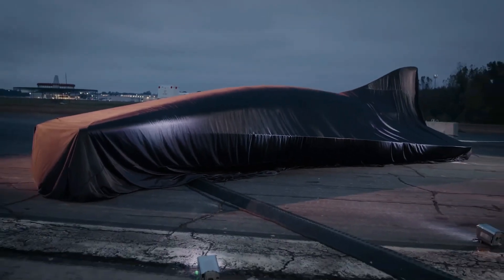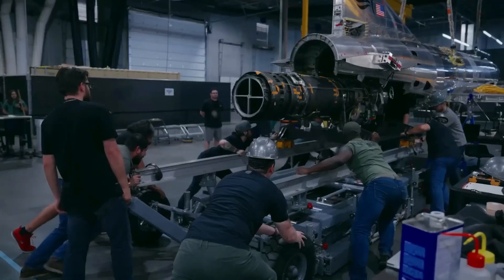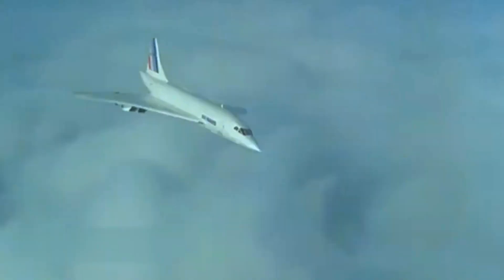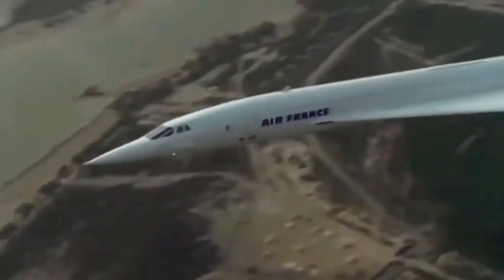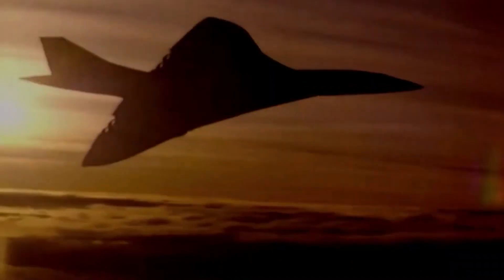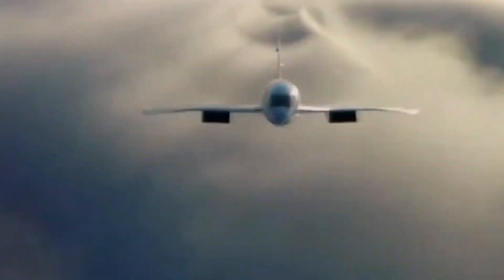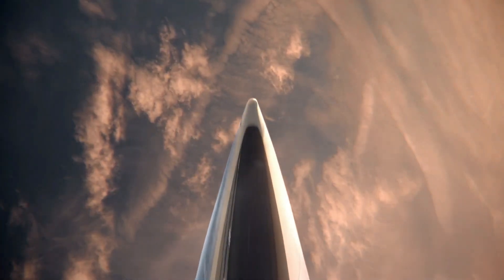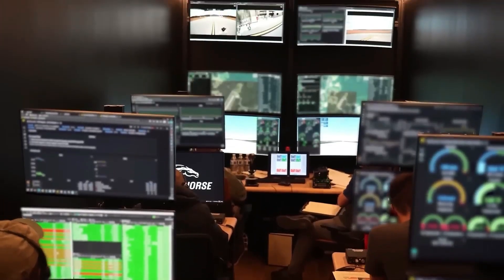Imagine crossing oceans in less time than a feature film. While companies like Hermes are making strides, it's Elon Musk's rumored top-secret SpaceX project that's generating buzz. For decades, the aviation industry has dreamed of faster-than-sound travel. While the Concorde brought supersonic speeds to the masses in 1976, allowing flights from New York to London in under three hours, it never reached hypersonic levels, and the dream ended with its retirement in 2003. Hypersonic flight takes things to the next level — speeds above Mach 5, or over 3,800 miles per hour. Companies like Hermes and Stratolaunch are leading the charge in this race, but the real intrigue lies with a rumored project from Elon Musk's SpaceX.